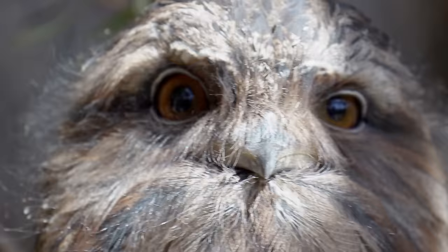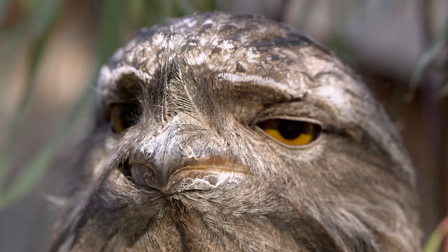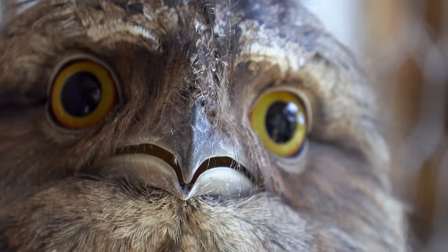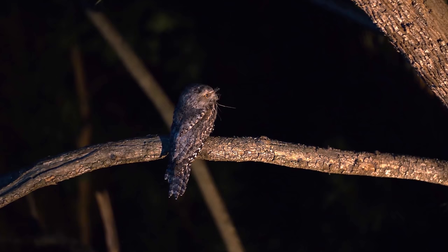High up in Australia's tree canopy lives the grumpiest, grouchiest, and surliest little assassin in the world. With giant exaggerated features, these cantankerous cranks can disappear into their surroundings, ready to strike when the moment suits them.